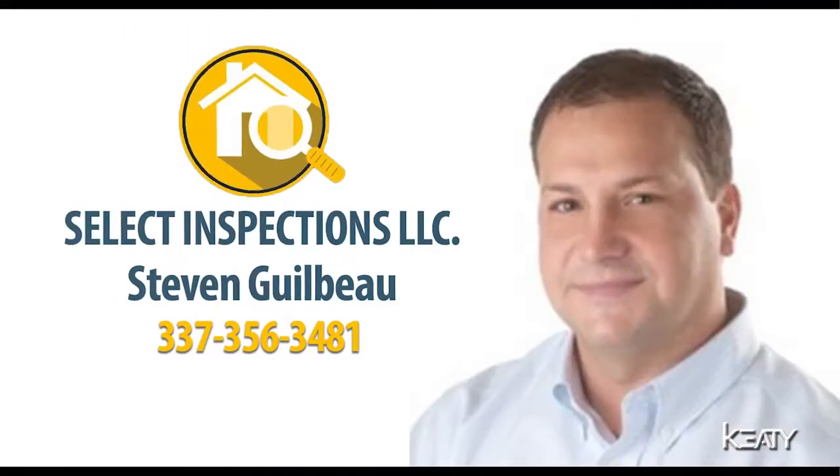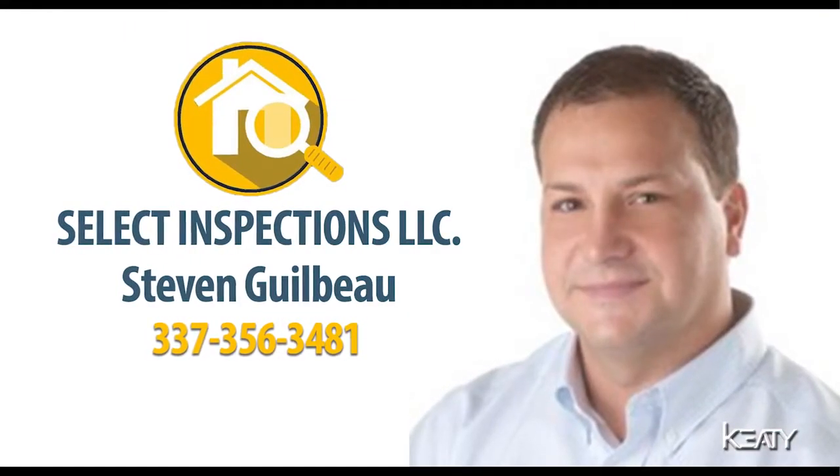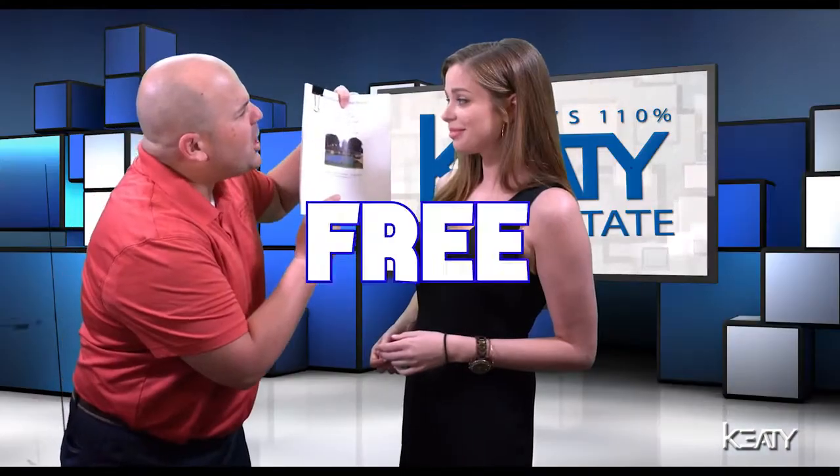Is this place even in good condition? Rachel, great question. Stephen Gilbo with Select Inspections did a pre-inspection, and when you buy this house, we'll give you the inspection for free.